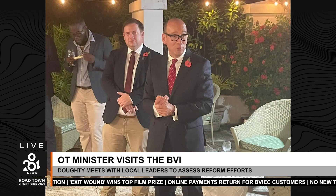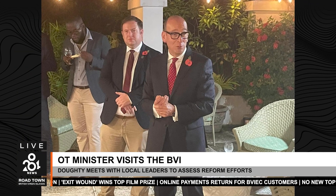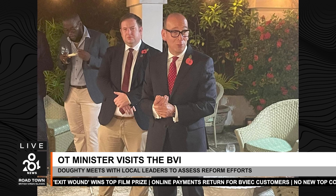During his visit, Doughty will hold discussions with key government leaders, including Premier Dr. the Honorable Natalio Wheatley and the Leader of the Opposition, the Honorable Ronnie W. Skelton, as well as other senior officials, public representatives, and community stakeholders. The Minister's itinerary also includes a meeting with Acting Commissioner of Police Jacqueline Vansepool to discuss security issues and the status of ongoing implementation following the law review. This is an effort to evaluate the 48 recommendations outlined by the COI. The territory has made substantial legislative strides, with the House of Assembly passing 15 pieces of legislation and developing eight supporting policies to improve governance and accountability.